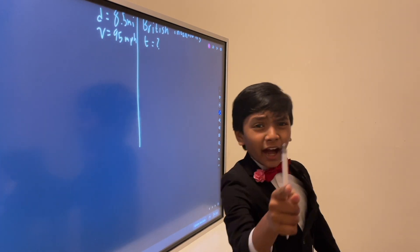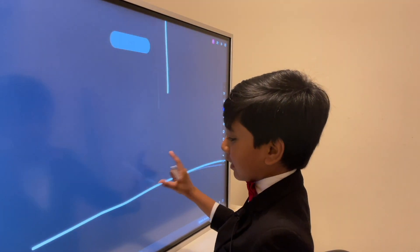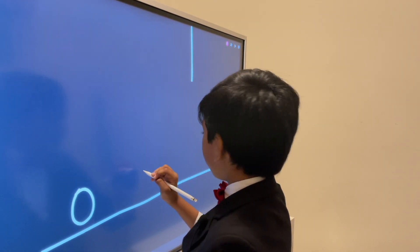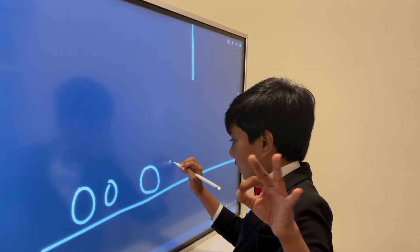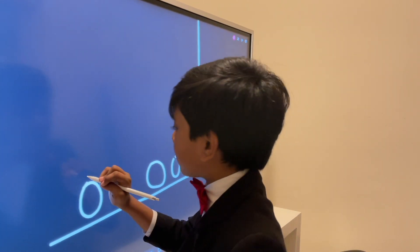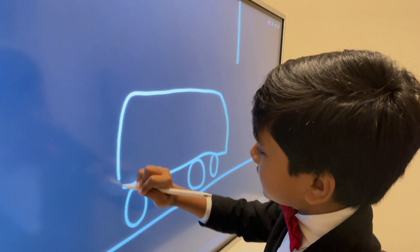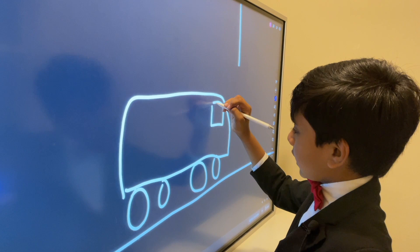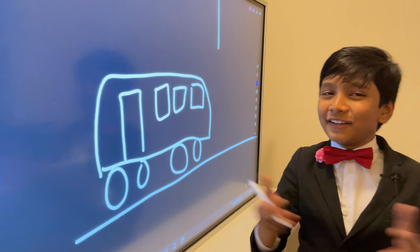Looks like we need a diagram. All right, let's get to it. So we have the train tracks. You have one of the trains over here — I'm an expert at drawing trains, so you should always trust me when it comes to your train problems. I guess this is a train — looks more like a bus, but what can you do?